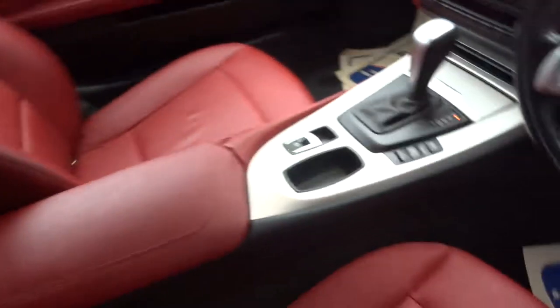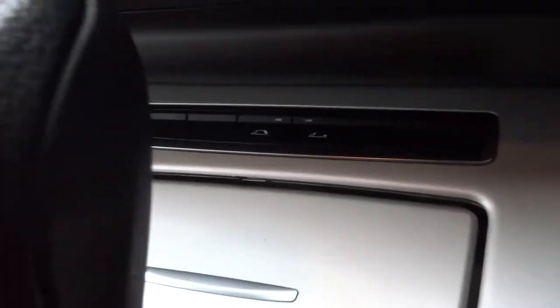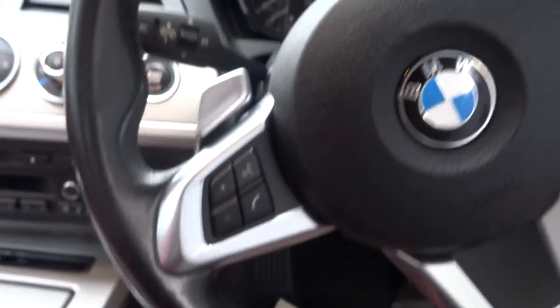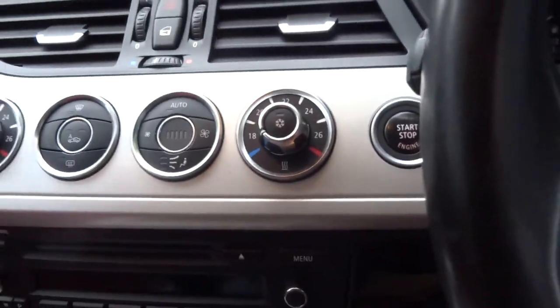It has a lovely red leather interior. As I said it is the automatic, with an electronic roof, sports mode, multi-functional steering wheel, paddle shift, Xenon headlights - it's really dripping with technology, with these lovely updated dials.